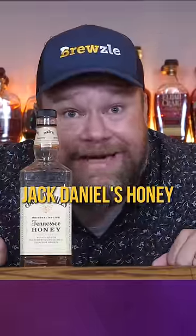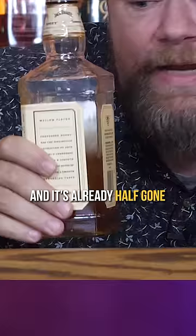This is a bottle of Jack Daniels Honey that I just bought like a week ago and it's already half gone. Apparently my wife and her friends like it. Will I? Let's give it a try.